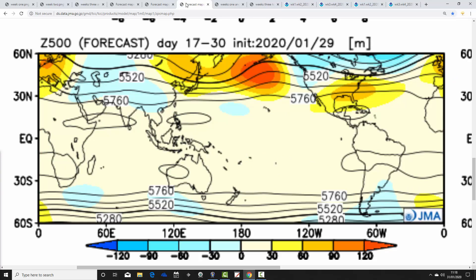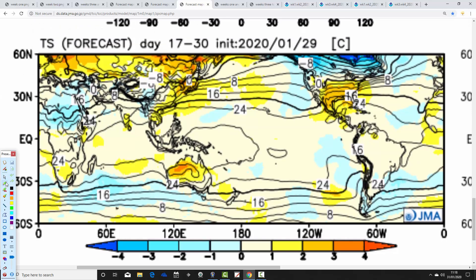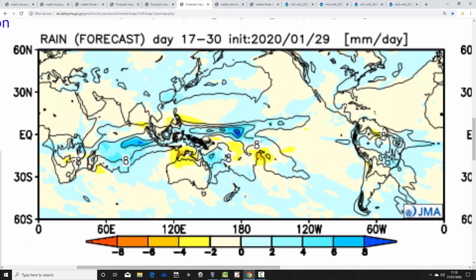Weeks three and four go from the 14th through to the 28th of February, and we find that the above average heights build pretty much over the top of the country, centered a little bit to our east - somewhere like northern Germany or Denmark. So high pressure is in control. Temperature anomalies are still above average, a little bit less so than weeks one and two, but still above average - quite cold nights being offset by spring-like days. It's mostly drier than average as well, away from the extreme north and northwest of Scotland.